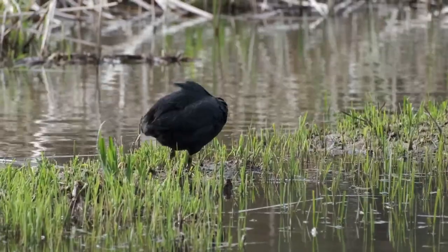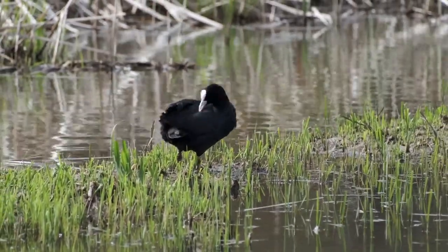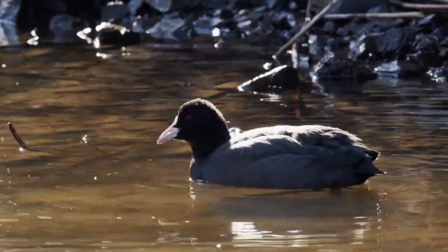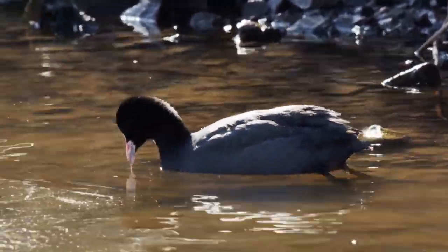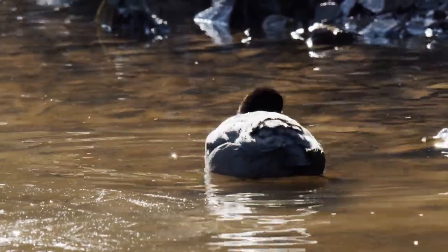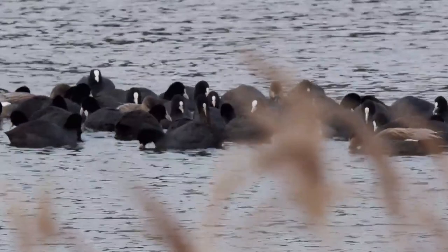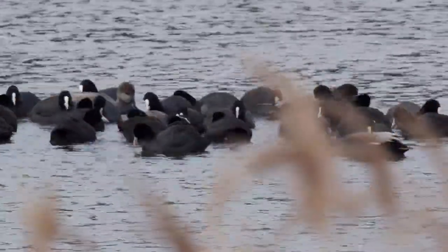From a distance their most noticeable features are almost jet black plumage and a striking white beak which runs up to a white bulge across their foreheads. This is known as a frontal plate or frontal shield and this is where the term 'bald as a coot' comes from. I'll get on to the purpose of this later in the video.